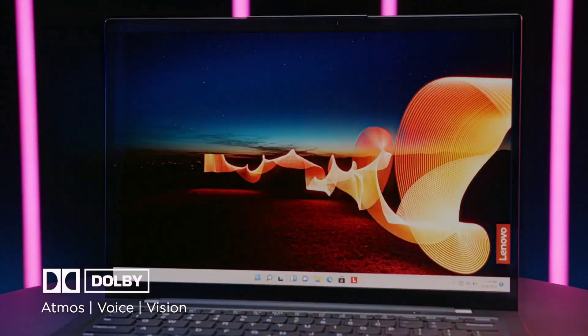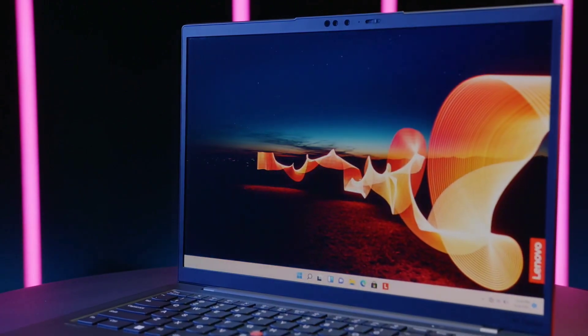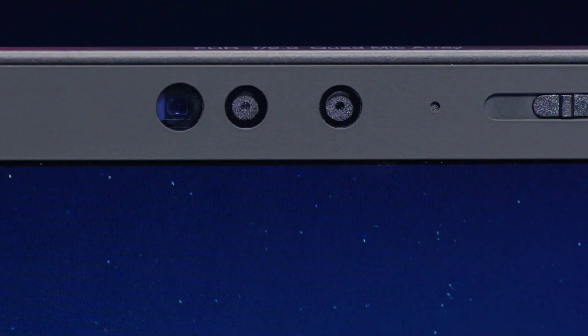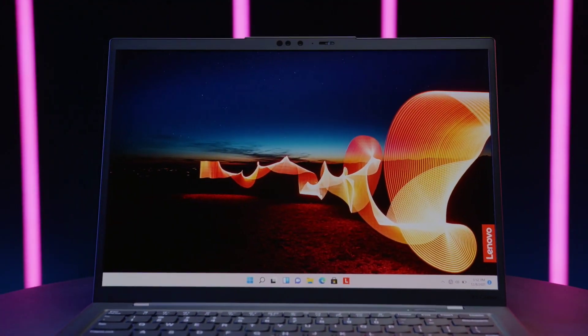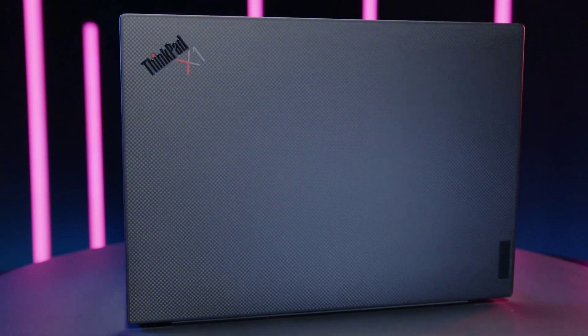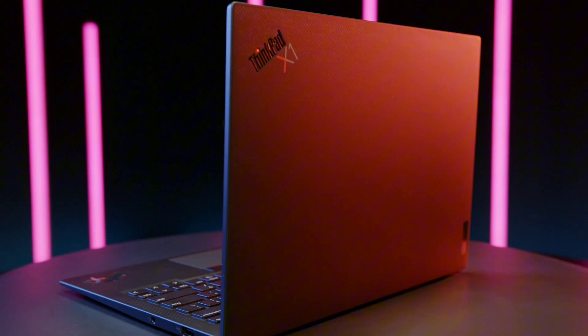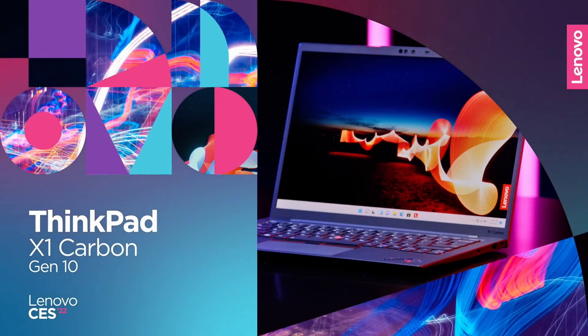enhancing productivity and entertainment alike. Equipped with robust security features including a match-on-chip fingerprint reader and optional IR camera for facial recognition, your data remains protected at all times. The legendary ThinkPad keyboard ensures comfortable typing, while the innovative touchpad enhances navigation precision. Connectivity options abound with Thunderbolt 4 ports,